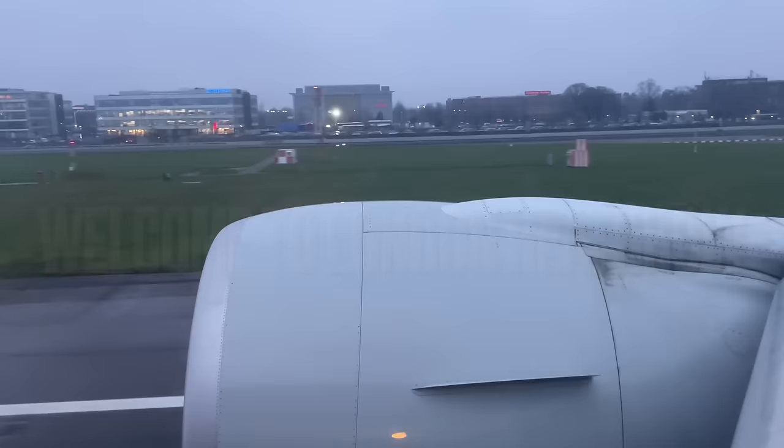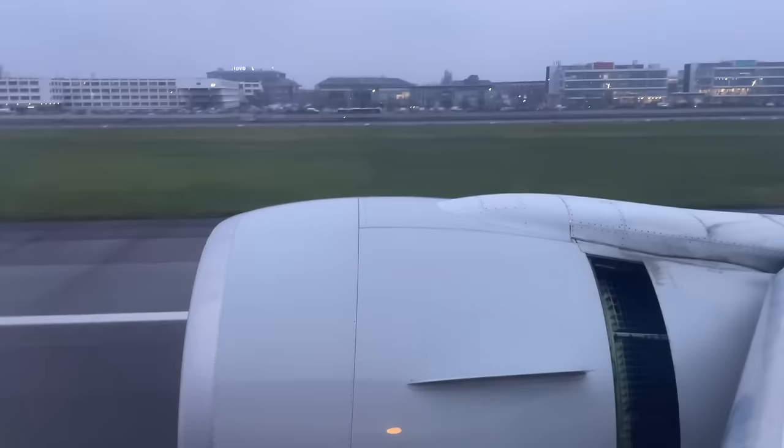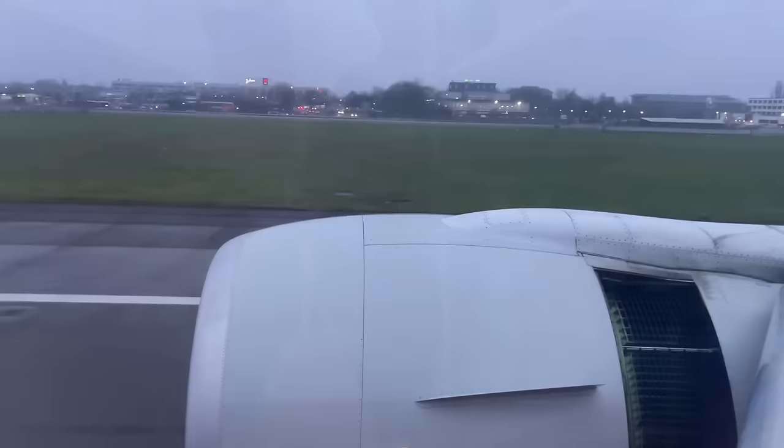Oh, now that was a smooth touchdown - well done, Captain! 19 hours later - can you believe it? Seriously, I rocked it this week. Oh yes!